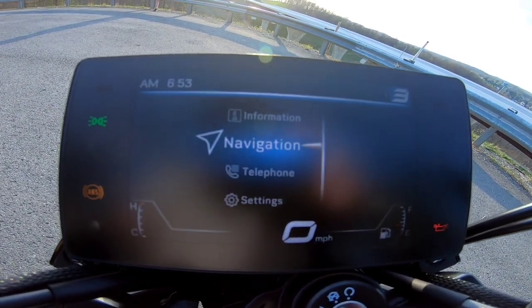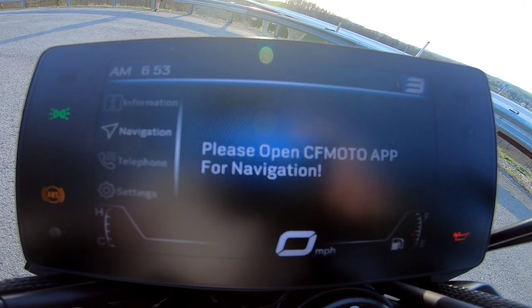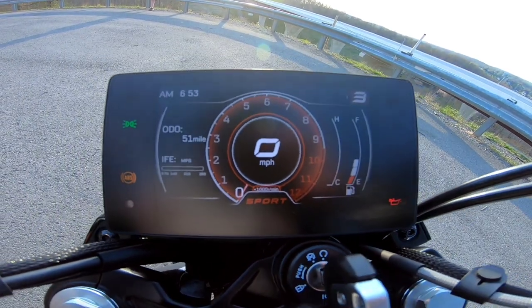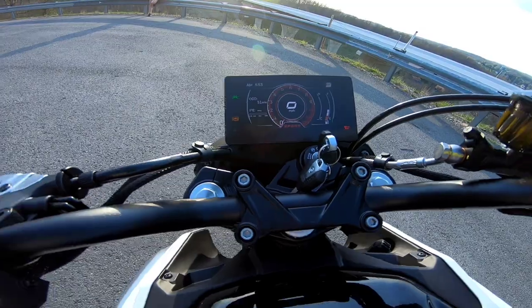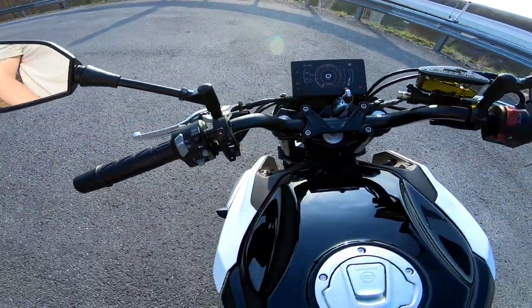I tried using the CF Moto app but since this is a demo bike it wouldn't let me connect, so unfortunately I didn't get to test the navigation. I did try both eco and sport modes — there wasn't a huge difference between the two, but there is a noticeable difference.